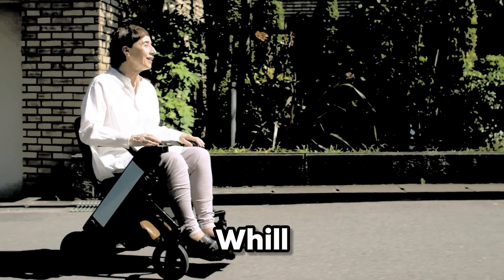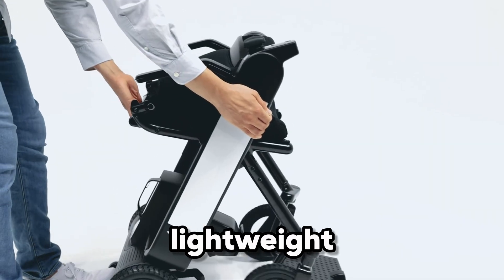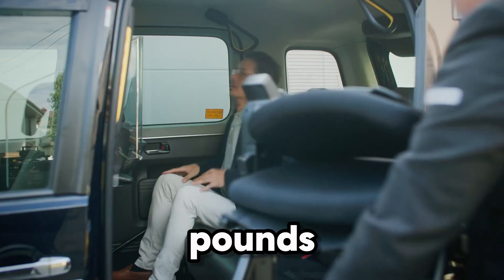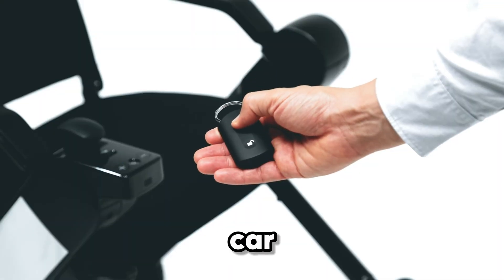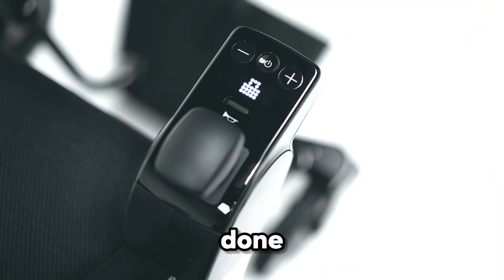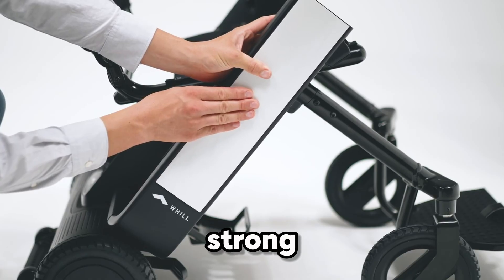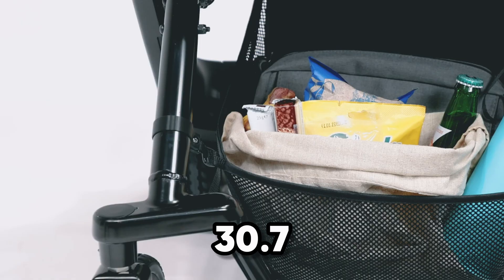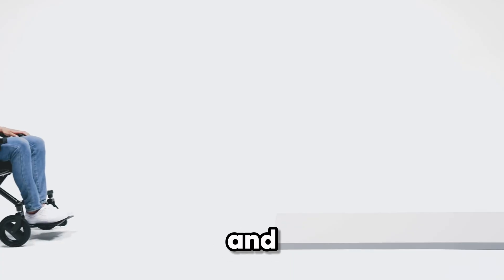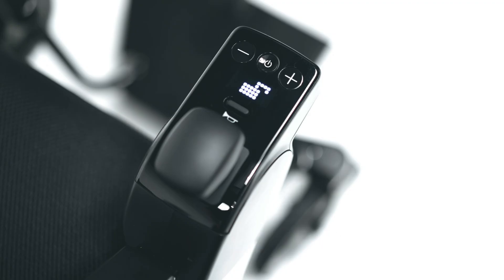Meet the WHILL Model F — where mobility meets true freedom. This lightweight design, weighing under 53 pounds without the battery, makes travel and storage effortless. Need to fit it into a car or tuck it away at home? Done. Despite its compact size, it's powered by dual motors strong enough to climb obstacles up to 1.4 inches high, with a 30.7-inch turning radius — so tight corners and crowded spaces aren't a problem anymore.